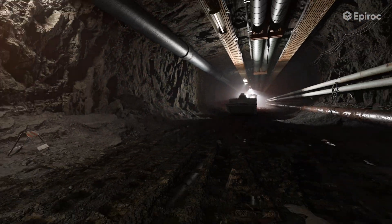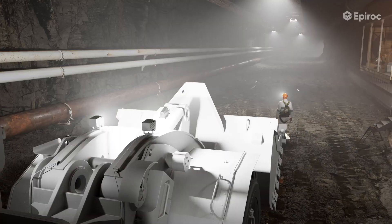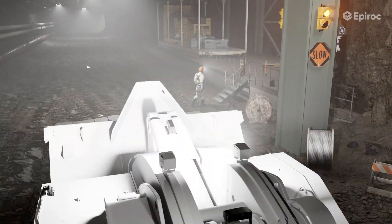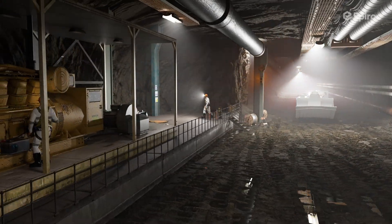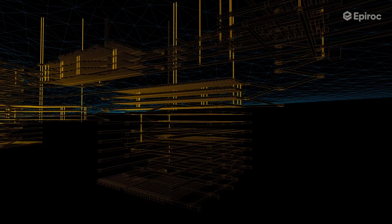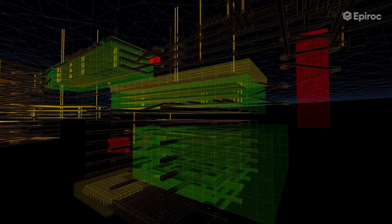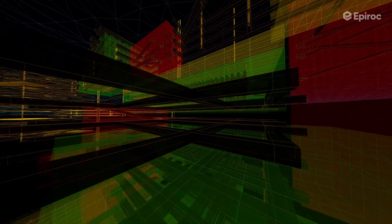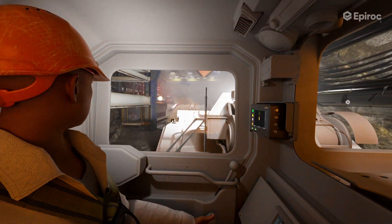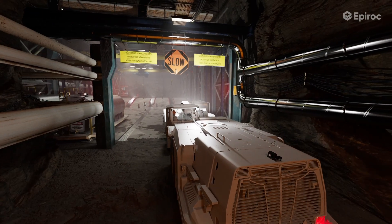An LHD equipped with the Titan system detects a pedestrian with a Pulse 130 tag, prompting the machine to slow down and ensure a safe crossing. This remarkable technology adds an extra layer of safety, protecting everyone in the mining environment. Zone beacons can be set to activate system features on mining machines when entering specific areas with designated rules and precautions. As the LHD enters the designated workshop zone, its speed is automatically reduced as a result of the zone beacons.